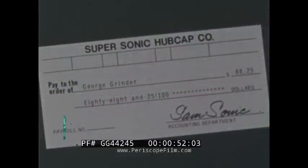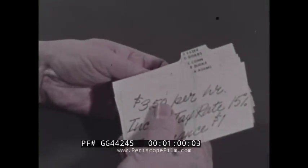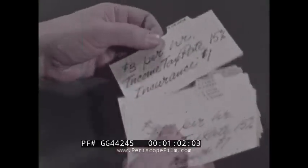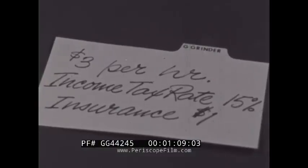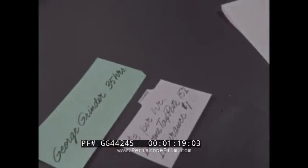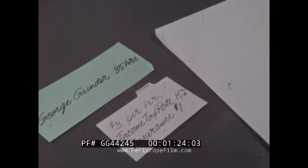To write a paycheck, imagine that you are paymaster of the Supersonic Hubcap Company. Here is your problem: figure out how much to pay one employee, George Grinder. You first gather the facts — the data you'll need to solve the problem. His rate of pay is three dollars an hour, his deductions are fifteen percent for income tax and one dollar for insurance. George worked 35 hours last week. That's your input — the facts.